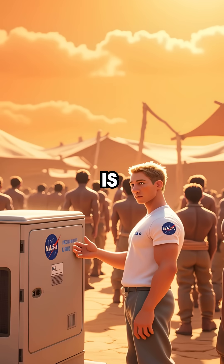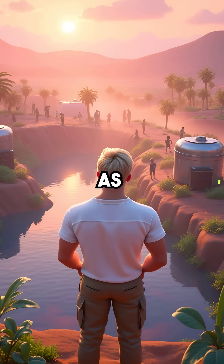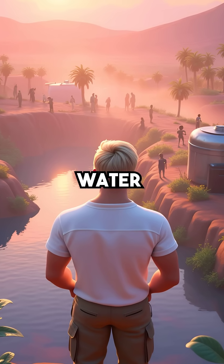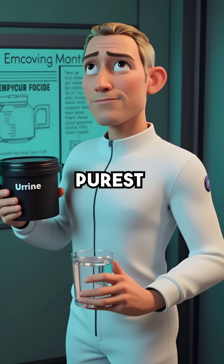Now this same technology is being used in drought-stricken regions around the world. What started as a space survival necessity is becoming the future of clean water on Earth. Sometimes, the most disgusting source creates the purest result.